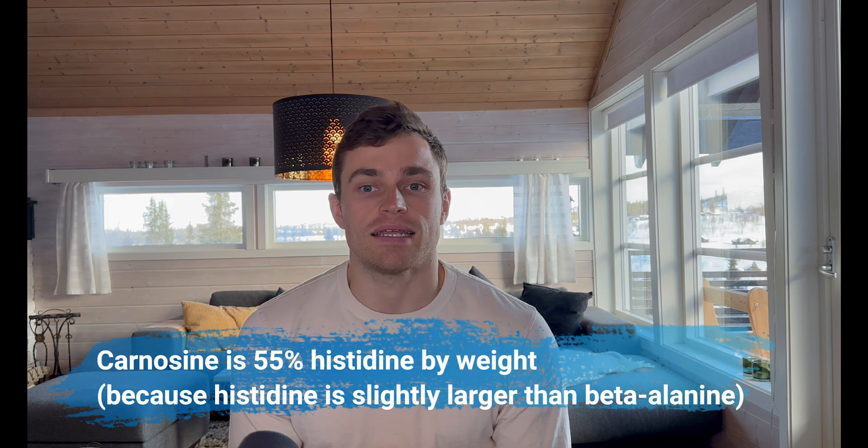This sounds a little counterintuitive, but it is a fact proven by science. And to that end, a carnosine pill contains much less beta-alanine per weight than a beta-alanine pill does.